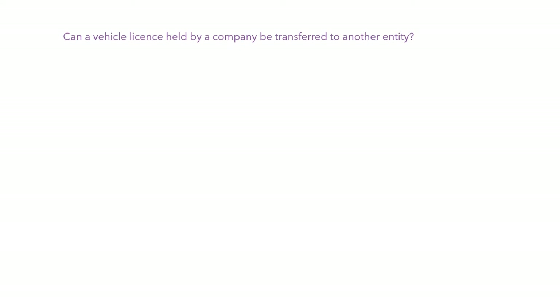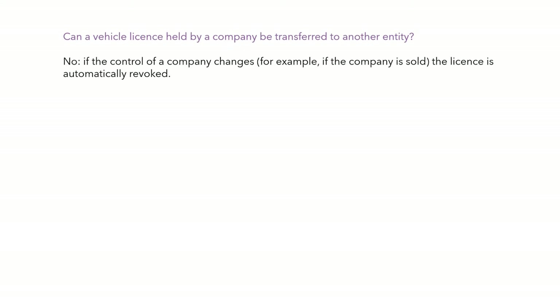Can a vehicle licence held by a company be transferred to another entity? No. For example, if the control of a company changes — if it's sold — the licence is automatically revoked. It's null and void.